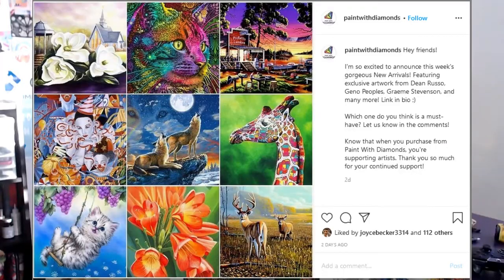Looking at Paint With Diamonds, you might not think that they're stealing artists' photos — they do work with some licensed artists, I believe — but what was brought to our attention last week was that Mandy Manzano's artwork was actually stolen and copied by Paint With Diamonds. If we look on their Instagram account, there's actually a post they did two days ago saying 'when you purchase from Paint With Diamonds you're supporting artists' — but how are you supporting artists if you're stealing artwork?